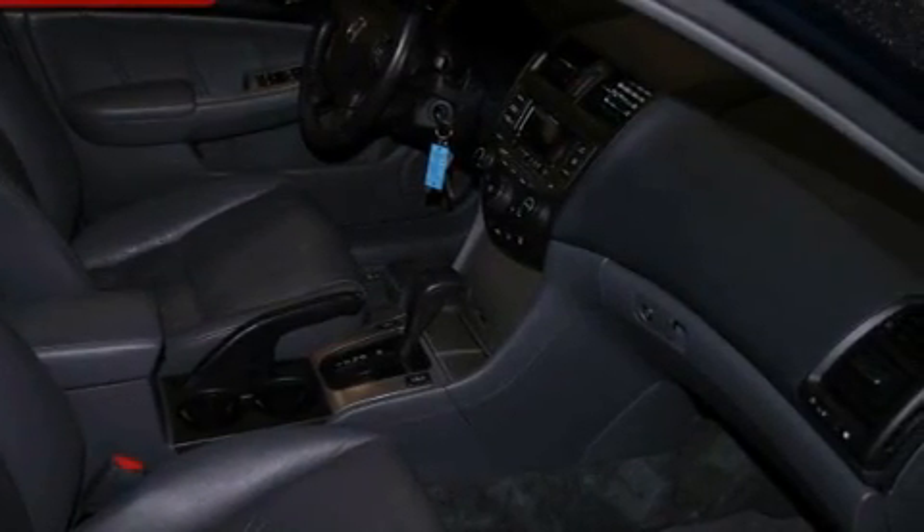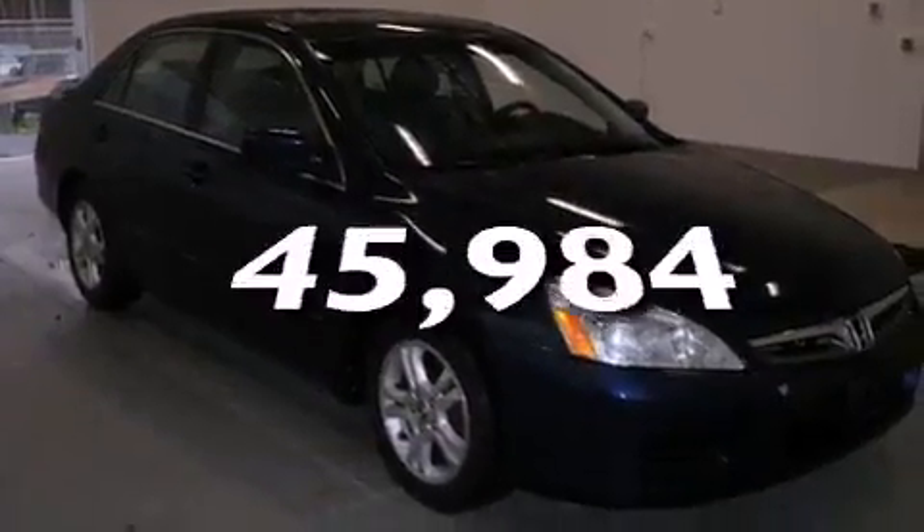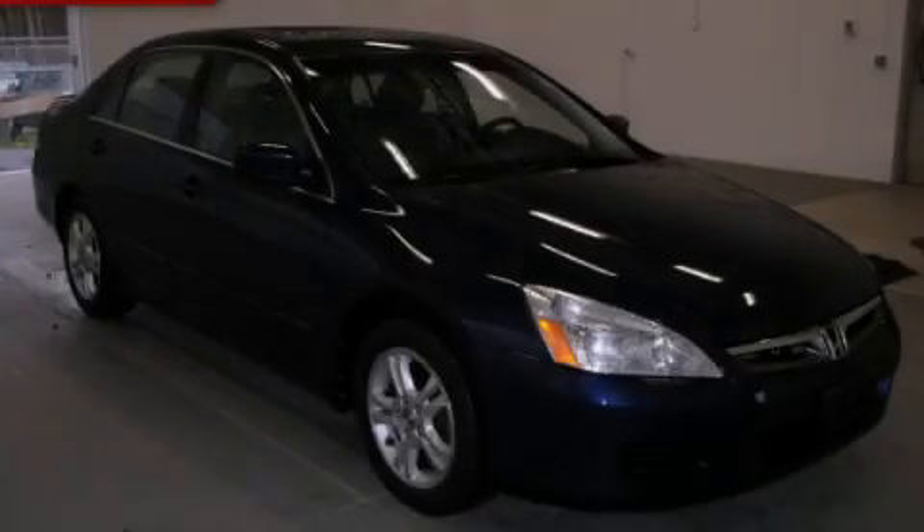Also included are an anti-lock braking system, a rear window defroster, and this vehicle has less than 46,000 miles. Contact us today to arrange your test drive.